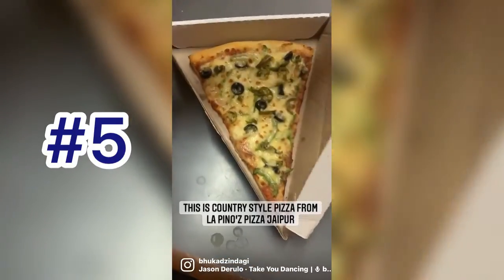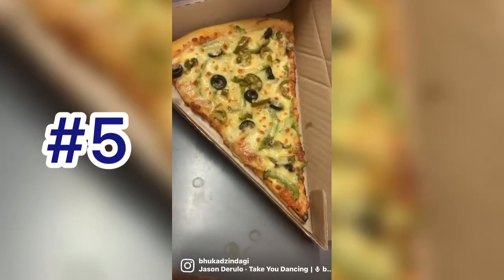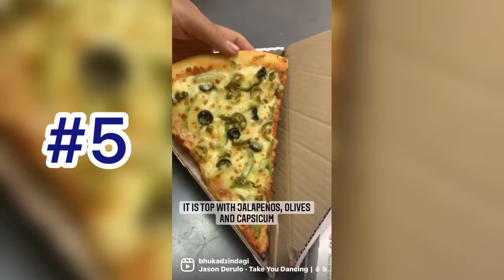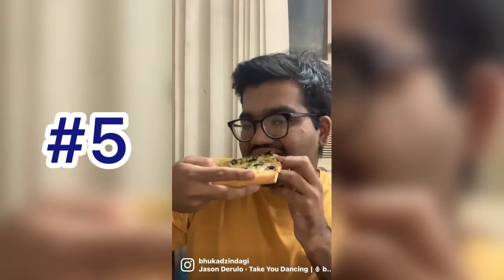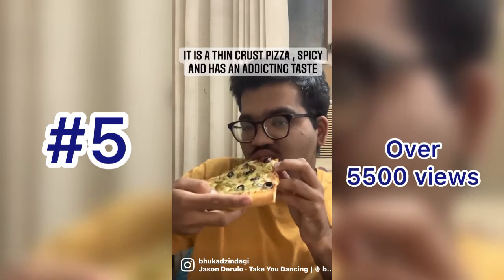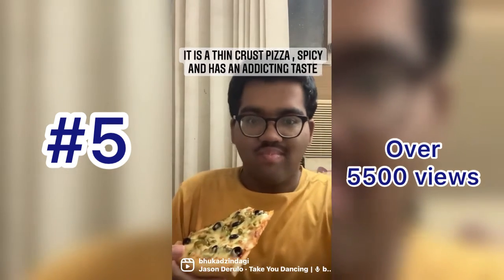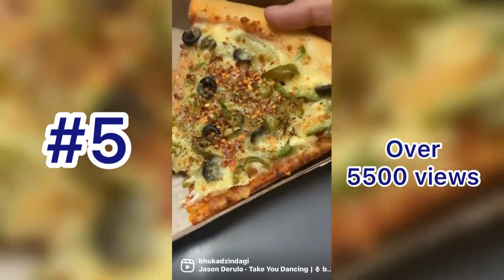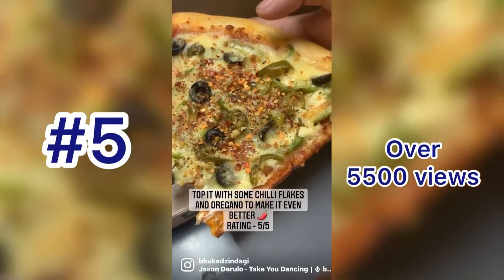I recently tried a candy style pizza from Lapino's Pizza Farm — this is their giant slice. It is topped with jalapeños, olives and capsicums. I love all these toppings. It is a thin crust pizza, has a spicy taste and it's very addicting. To make it even better, I topped it with chilli flakes and oregano. Must try it.